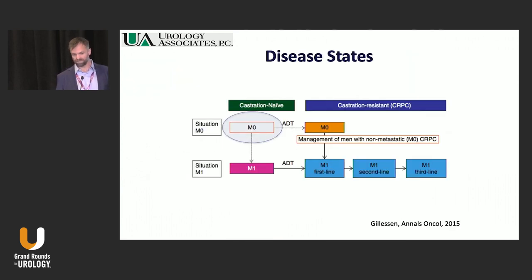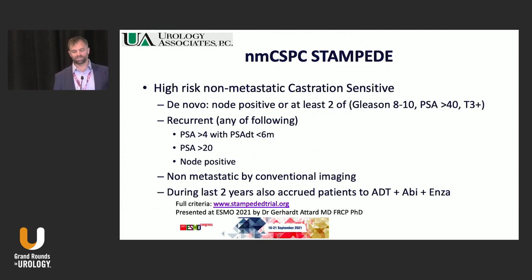The first disease state we'll start with is castration naive non-metastatic — so hormone sensitive patients. STAMPEDE did include an arm for these non-metastatic castration sensitive patients. This was presented last year at ESMO, and it's really for the highest risk patients. They could be de novo, have node positive disease, or at least two high-risk factors. So if you have someone you think is going to be positive on a PSMA scan, they probably fit the STAMPEDE definition for high risk. Or if they were recurrent with a fast doubling time, an elevated PSA, or had a node on imaging — they're hormone sensitive and not technically metastatic if it's a pelvic node, but if they have regional disease they would fit the inclusion criteria for this study.